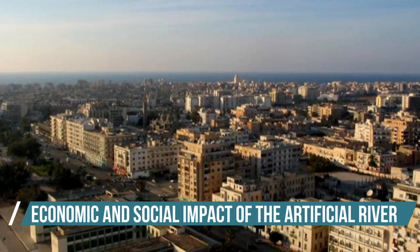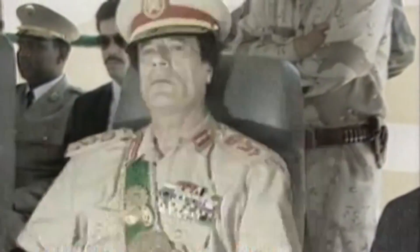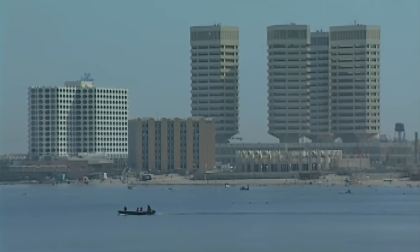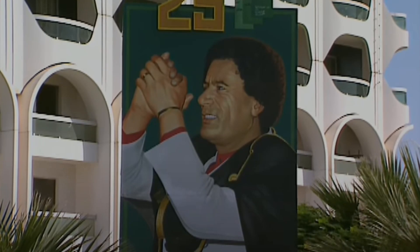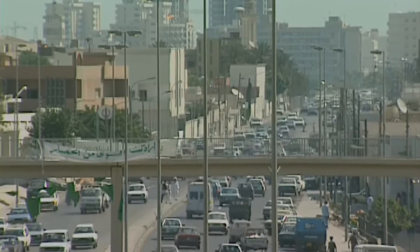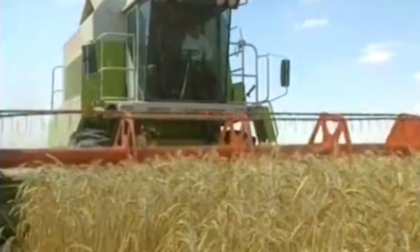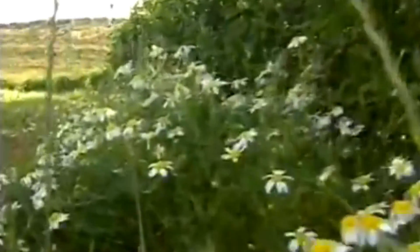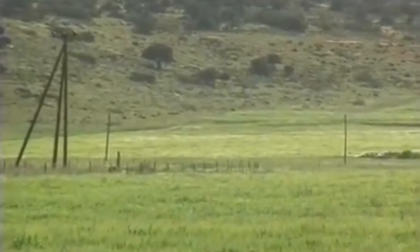Besides being a work of engineering genius, the GMMRP had a positive effect on Libya's social and economic landscape. The project's goal was to provide adequate water for agriculture, industry, and domestic use, especially in the coastal areas where the bulk of Libyans lived. Gaddafi projected a significant increase in Libya's food production and a reduction in food importation — before the GMMRP, Libya spent millions of dollars annually on imported food. The new water supply paved the way for farmland expansion through better irrigation, particularly in the east and west. The GMMRP transformed previously barren desert areas into massive food-producing zones, where crops like barley, wheat, and a variety of fruits began to grow, providing more food and creating more jobs for Libyans.